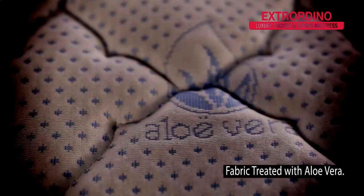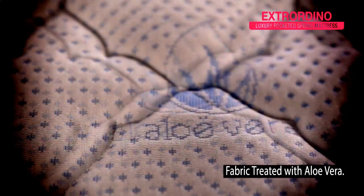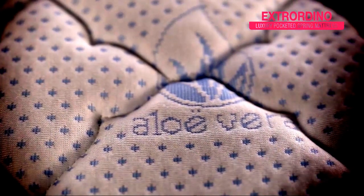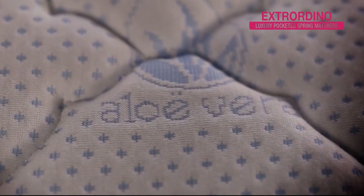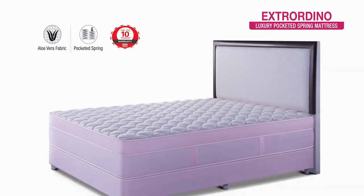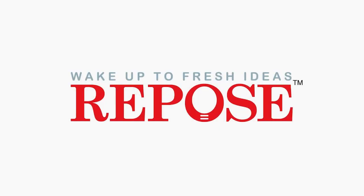The Extraordinary mattresses are made of superior soft knitted fabric treated with aloe vera. While they give you a smooth feel, they go quite beyond that — they are antibacterial and antifungal, so you wake up to fresh ideas. Repose.